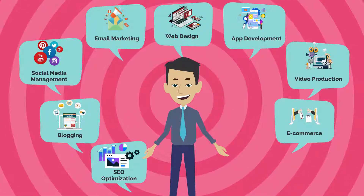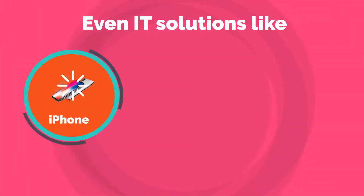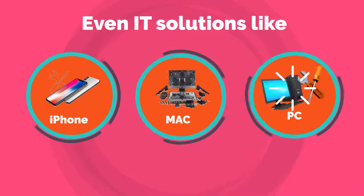Video production, e-commerce with payment gateway solutions, graphic designing, and even IT solutions like iPhone, Mac, and PC repairs.